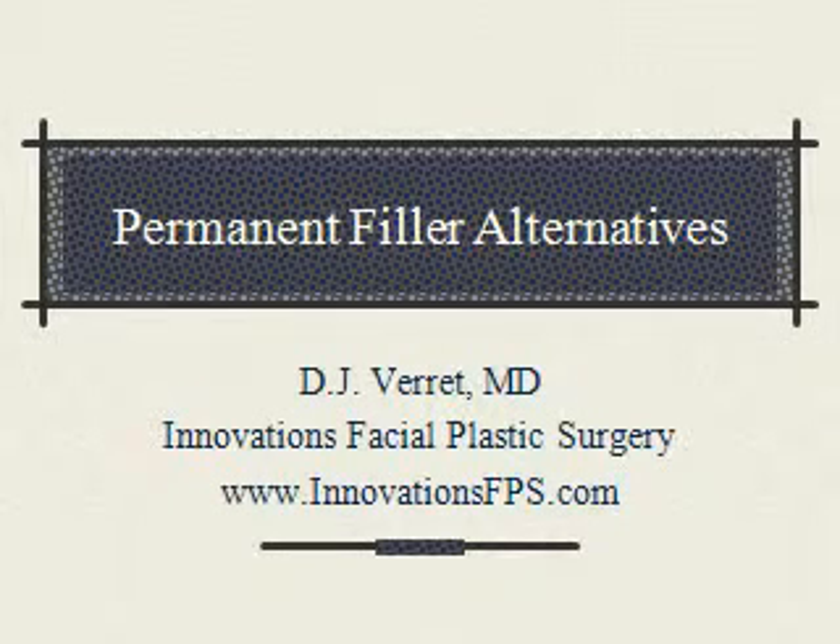Greetings and thank you for joining me for today's innovations in facial plastic surgery update. I'm Dr. DJ Verrett. Today we will be talking about permanent filler alternatives to temporary fillers such as Juvederm, Restylane, and others, as well as permanent alternatives to Botox.